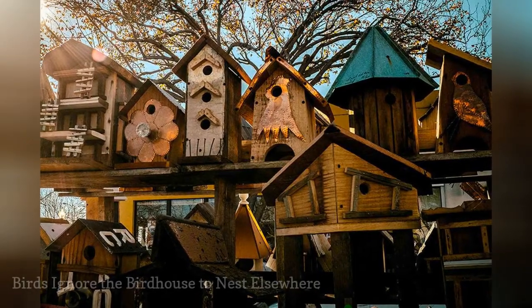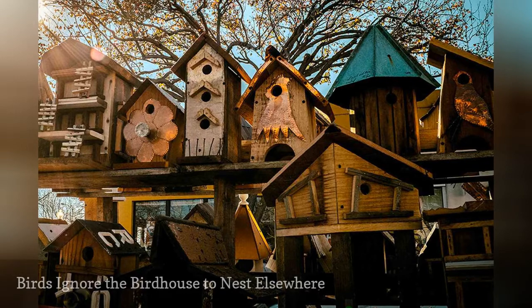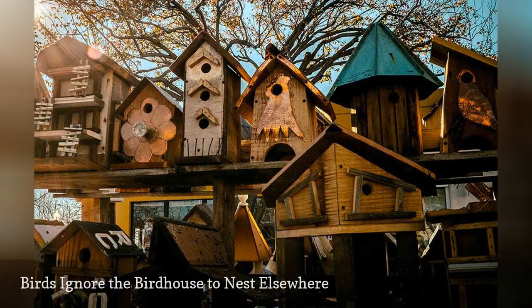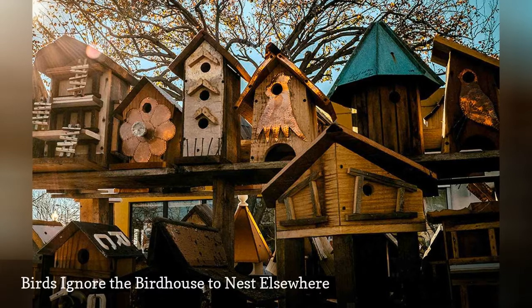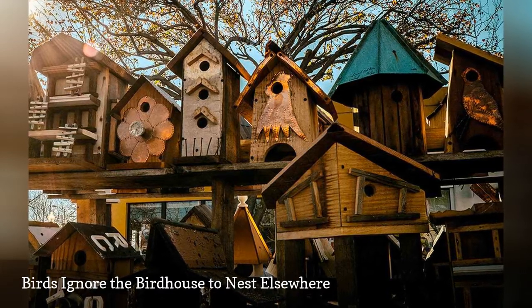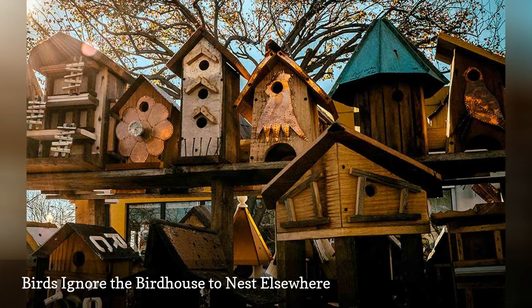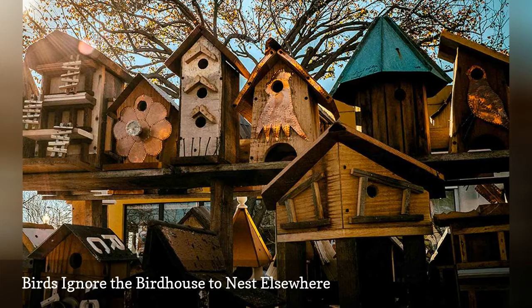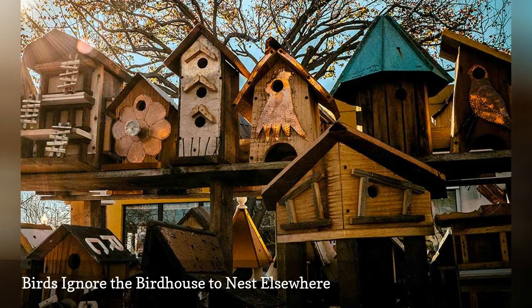Some bird species can be very particular about their preferred houses, including floor dimensions, house shape, and other details. Finding birdhouses that are specially designed for the species you want nesting nearby is the best option for meeting their needs with an appropriate house. Be sure you use houses of the right dimensions and with the proper entrance hole size to suit the birds in your yard.